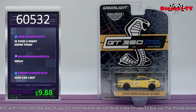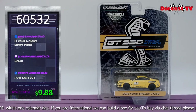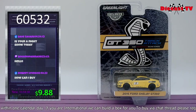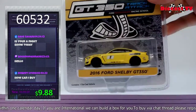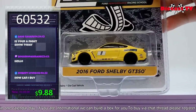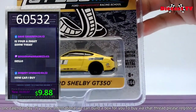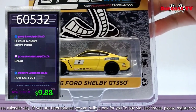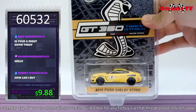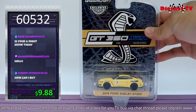Greenlight hobby exclusive — GT350 Track Attack, Ford Performance Racing School, 2016 Ford Shelby GT350 Limited Edition. You want this card? Just type the number 60532.